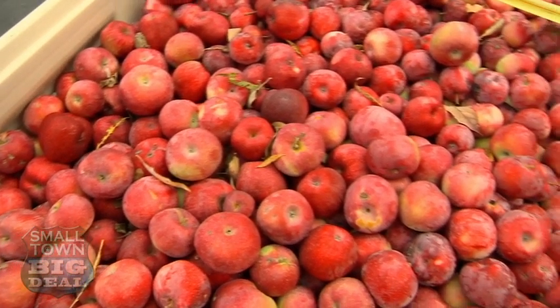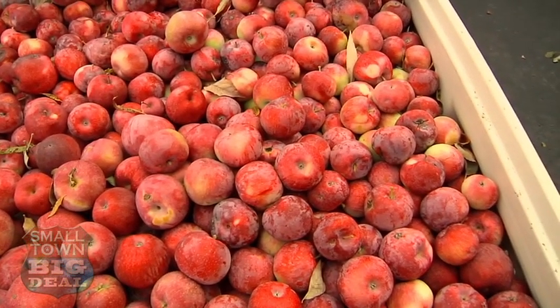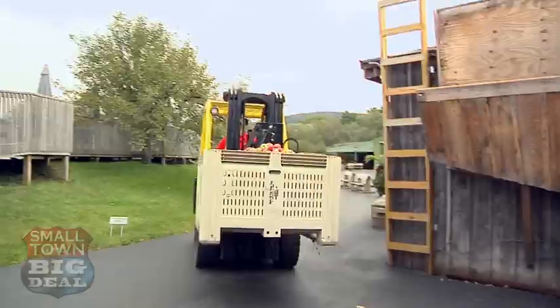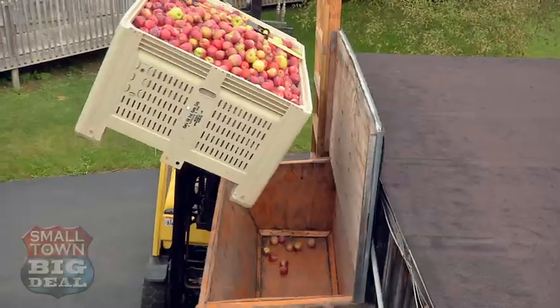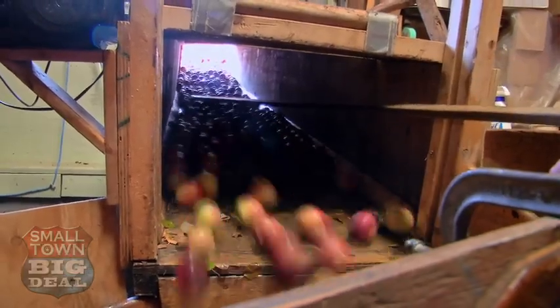The core of this entire operation are these babies — round, sweet, and juicy. Makes me hungry. I'm the vice president and the apple dumper, too. Numerous times each day you'll find Bill, the self-proclaimed apple dumper, transporting thousands of hand-picked New York State apples from one part of Fly Creek to the next.